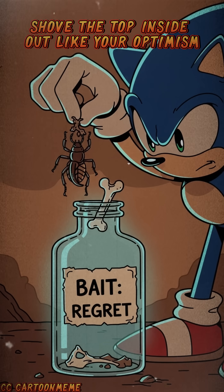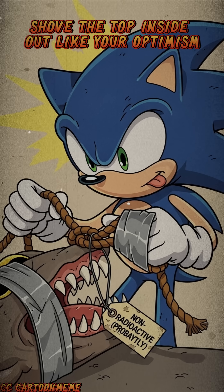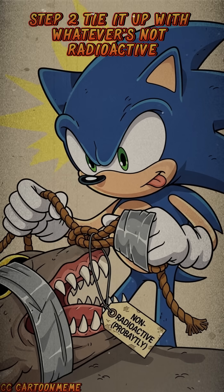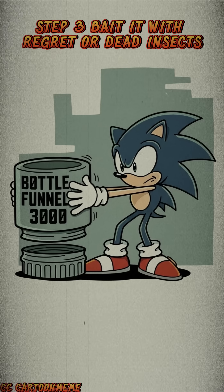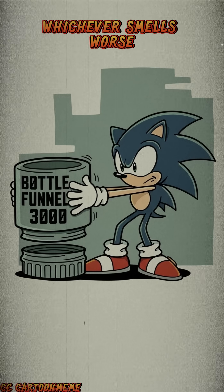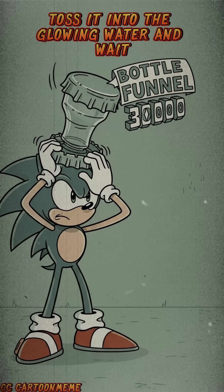Step 1: Shove the top inside out, like your optimism. Step 2: Tie it up with whatever's not radioactive. Step 3: Bait it with regret, or dead insects, whichever smells worse. Toss it into the glowing water and wait.